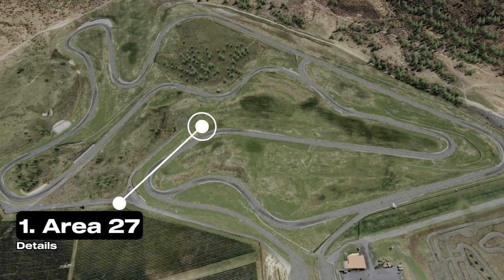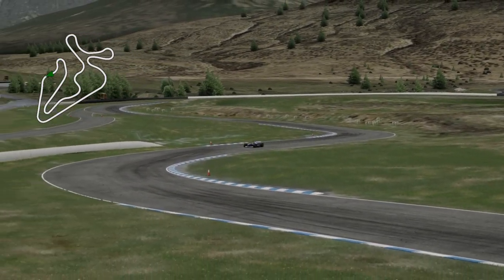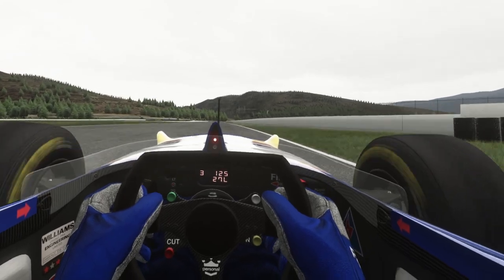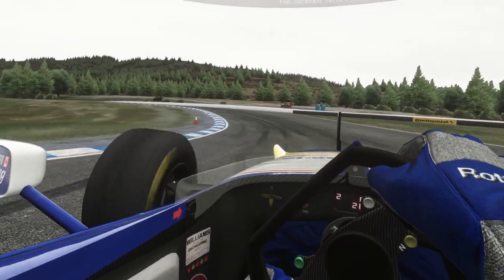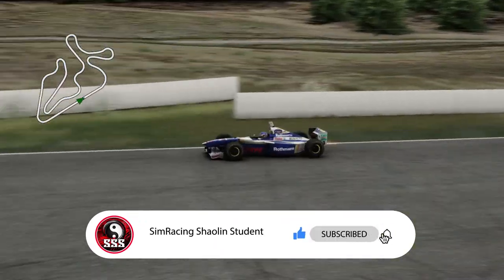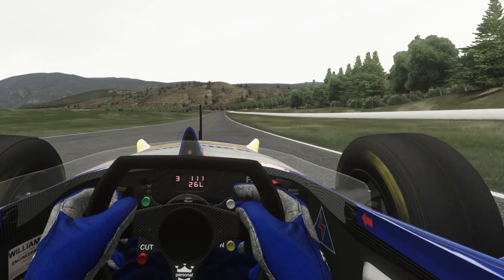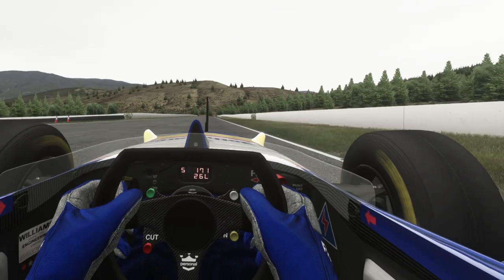First up it's Area 27, a racetrack in British Columbia, Canada, designed and engineered and constructed by professional race car drivers. The great Jacques Villeneuve and his team helped design it and it comprises 4.82 kilometers in length with 19 turns. It has fast corners, slow corners, and some serious blind crests where you're just praying you've planted the car exactly in the right place. It's been called Area 27 as a tribute to Jacques' father, the Canadian F1 legend Gilles Villeneuve, who proudly displayed the number 27 whilst driving for Ferrari.